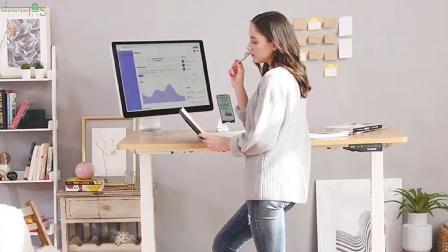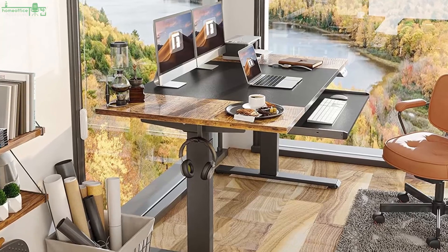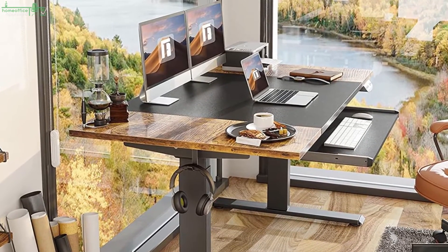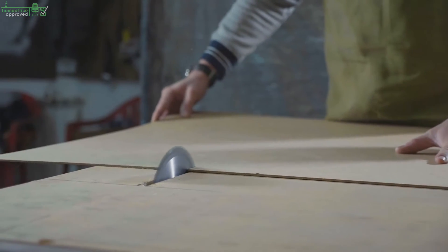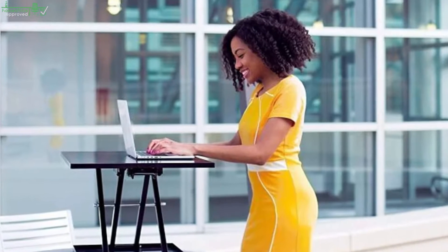A simple solution would be a standing desk converter placed on your regular table. My personal recommendation is to get a standing desk frame and pick a tabletop you like — a tabletop from IKEA or a local carpenter is the most budget-friendly option, letting you get your favorite design while saving money.